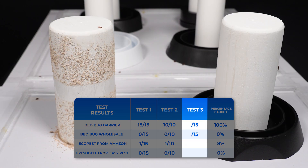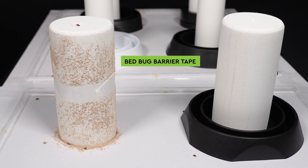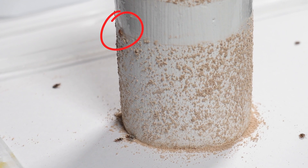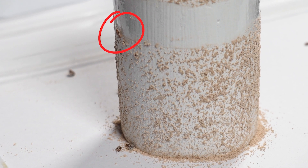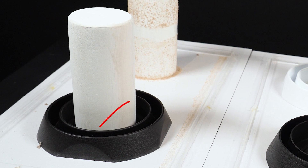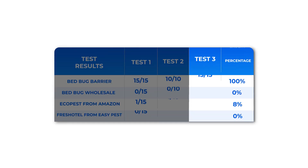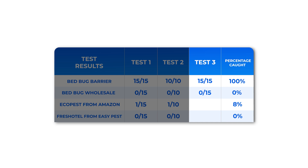In addition, we showcased our bedbug barrier tape in a parallel test using 15 bedbugs. Keep your eyes on how the bedbugs interact with the tape and the powder. It's a clear visual representation of how effective our approach is compared to the Bedbug Wholesale product, which didn't trap any. We caught 100% of the bedbugs.